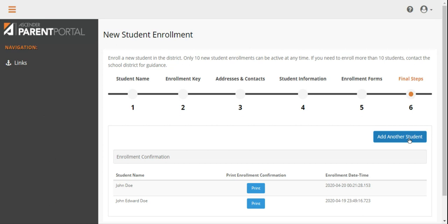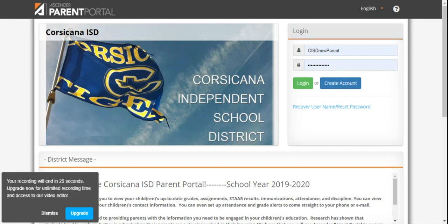From this screen, you may enroll another student if needed. When you are finished, be sure to log out of the parent portal to keep your child's information secure. Please contact your child's campus registrar if you have any questions while completing the forms. Parents, we welcome you to the Corsicana Independent School District — we're excited to welcome the youngest members to the Tiger family.